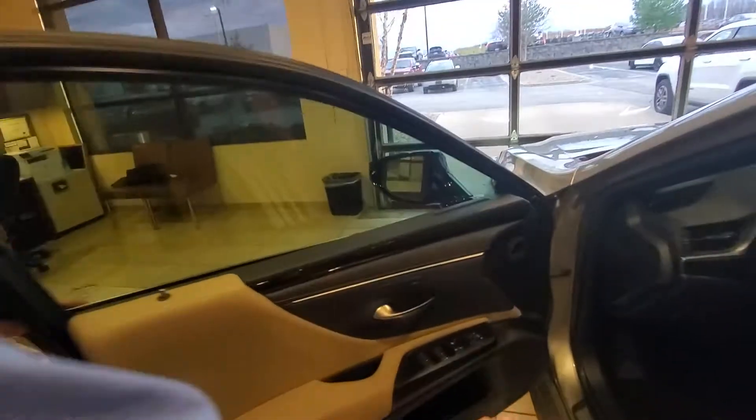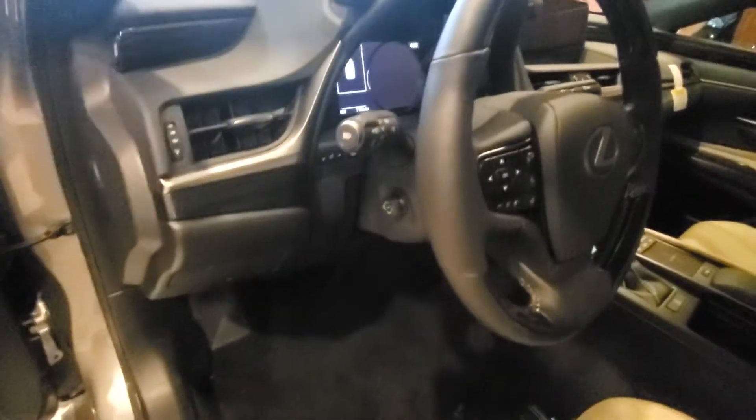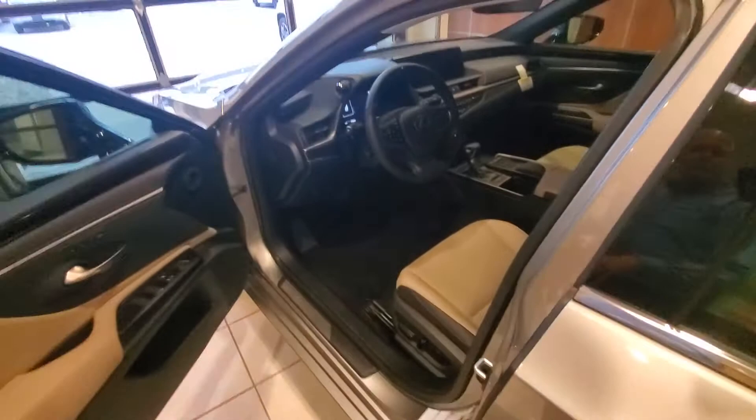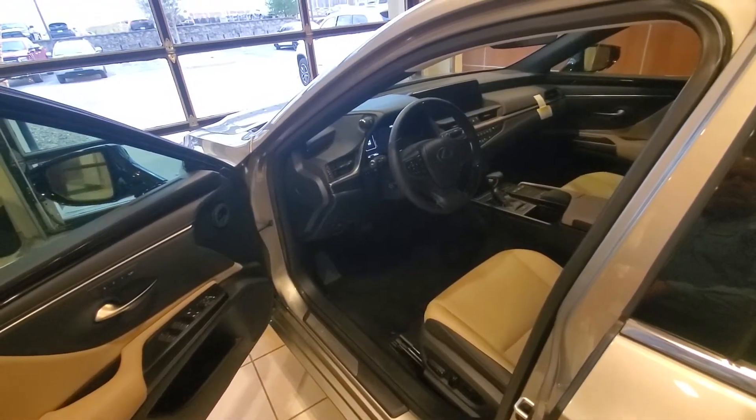This car is equipped with the premium package. The premium package gives us the 10-way power-adjustable seat with memory seating. It also has the Nulux interior with heated and ventilated seats. Let's come around and get inside the car to show you some of the other things that come along with it as well.